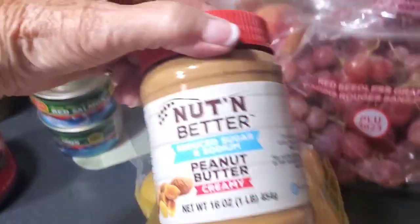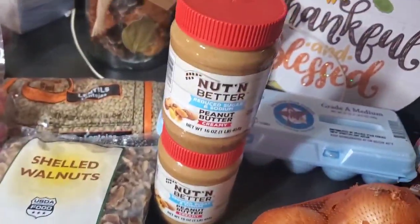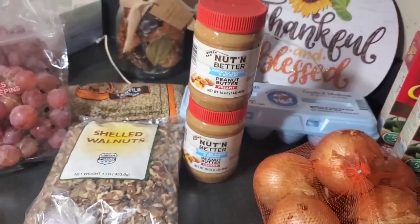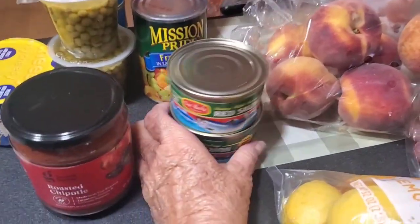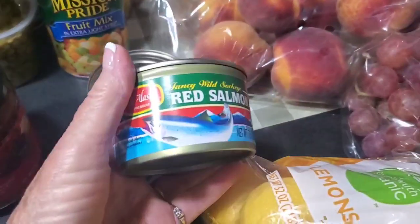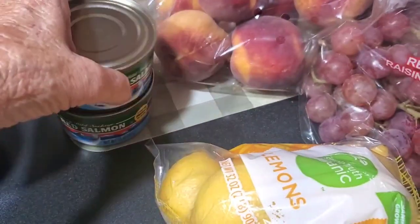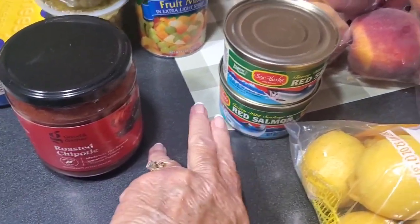Actually there was another jar of peanut butter, so I got two jars of peanut butter. We got two cans of red salmon — great for salmon patties.